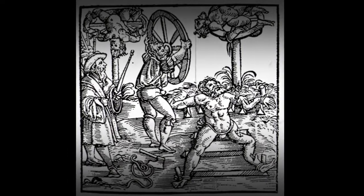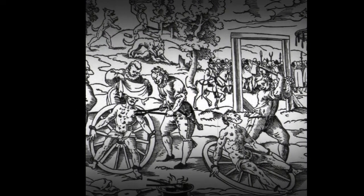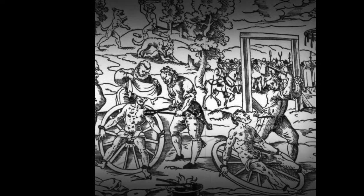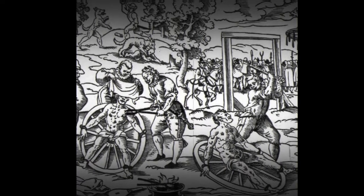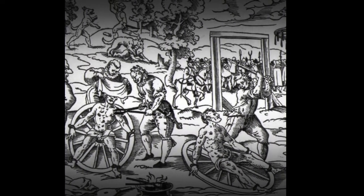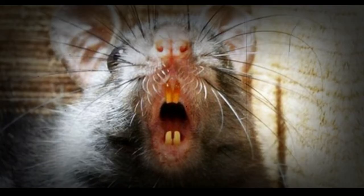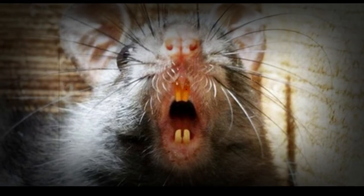After the execution, the wheel was often placed on a tall pole so that birds could eat the body of the sometimes still-living criminal. If he survived the initial blows, it could take up to two or three days for him to die of shock and dehydration.